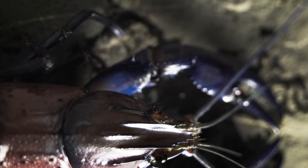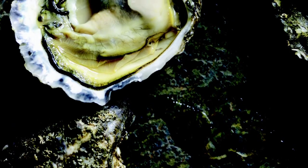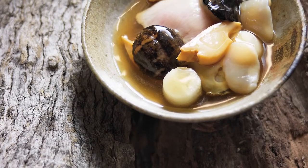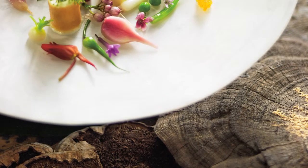It was great collaborating with these people. Anson Smart the photographer was just brilliant, and the way he captured the essence of my food on film really blew me away. Dave Morgan, who sourced all the backgrounds and the plates, really understood the theme and the vision that we had for the book.